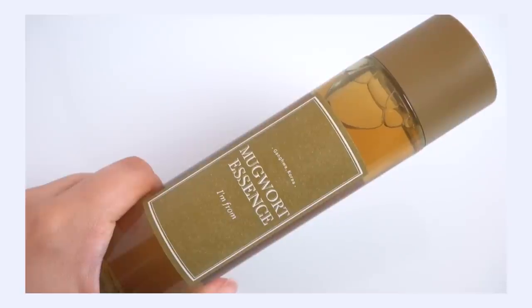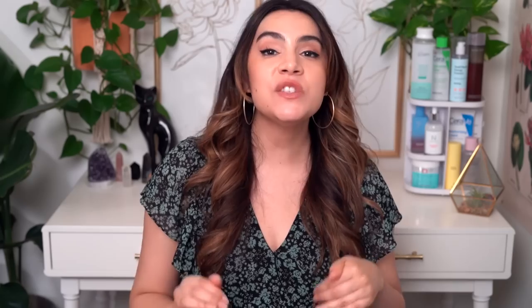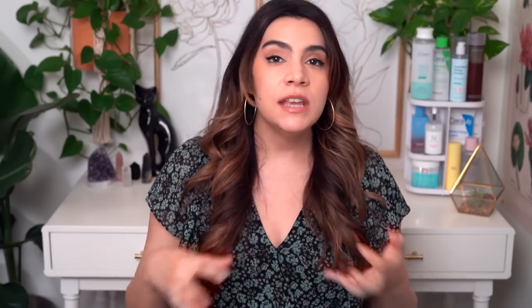Next up is the I'm From Mugwort Essence. I've got a lot of essences here, but this one is very different from the first two. This does have 100% mugwort in it, but it's actually been extracted in a very different method. And while it is fermented, I personally find the fermentation on this to be so much lighter, a lot less intense on the skin. As much as I rave about fermentation really supercharging the ingredient, I recognize that that is not going to be appropriate for everybody's skin. Some people are sensitive to fermented ingredients — they can be a little bit irritating, absorb a little bit deeply, or sometimes cause breakouts.